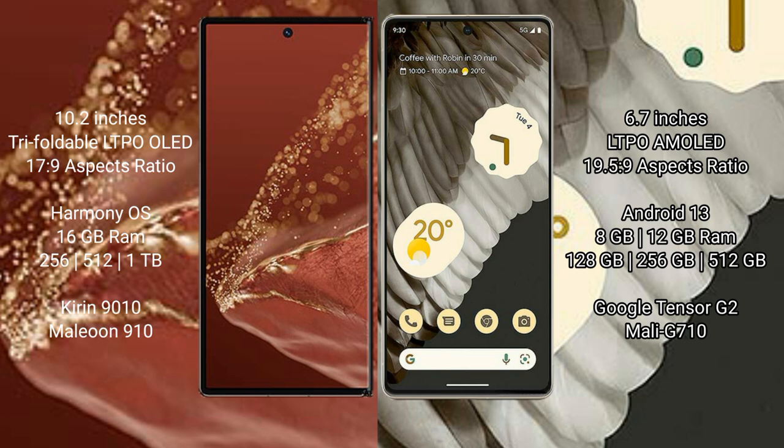Huawei Mate XT Ultimate comes with 16GB RAM and 256GB, 512GB, or 1TB internal storage. It features the Kirin 9010 processor with an 8GP 910 GPU.